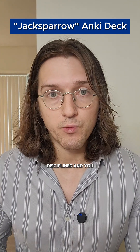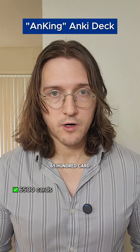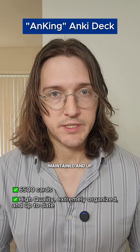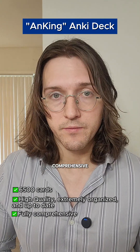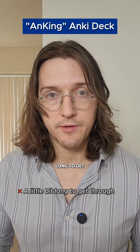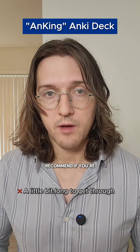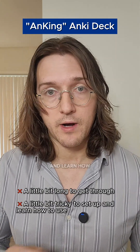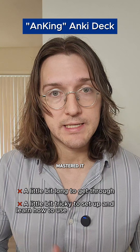I only recommend the Jack Sparrow deck if you'll be studying for a longer period of time, you're going to stay disciplined, and you really like Anki. Number three is the Anking deck. This is a 6,500-card deck, which is very high quality, extremely well organized, and actively maintained and up-to-date. It's also fully comprehensive. The main issue with this deck is, just like Jack Sparrow, it can be a little bit long to get through, so I only recommend it if you're studying between four to six months. It's also a little bit tricky to set up and learn how to use, but once you've mastered it, it's an excellent choice for an all-in-one deck.